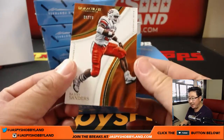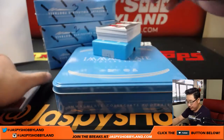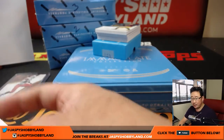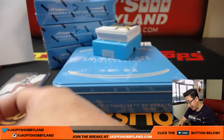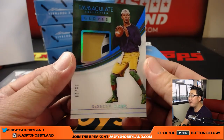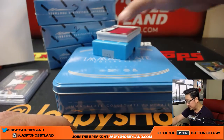We've got Barry Sanders, 30 out of 99 — that goes to Min. Got a dual relic coming up — a couple Ole Miss guys: Chad Kelly and Evan Ingram, 73 out of 99, that goes to Jeremy 33. We've got what looks to be a nice piece of Deshaun Kaiser's glove — 18 out of 28. Nice piece of the glove there. Deshaun Kaiser, number eight — Jeremy 33 has number eight. Nice.